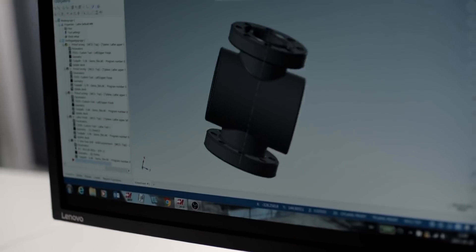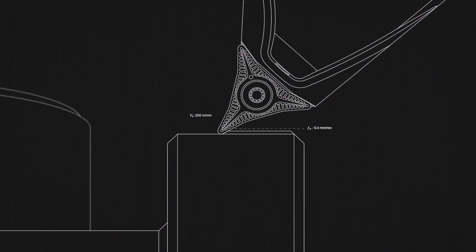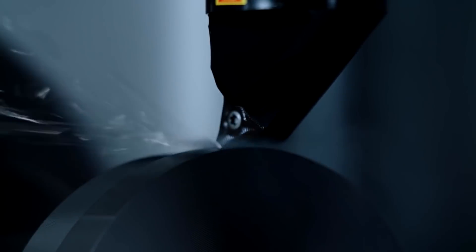Digital twins is very interesting. By making a digital copy of something that you want to manufacture and machine, you can save a lot of time, you can save material, but you also save your tools. And when you then manufacture it in real life you will get the perfect result straight away, with less waste and less energy consumed.